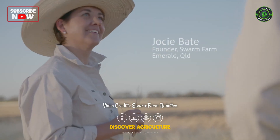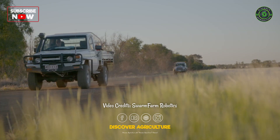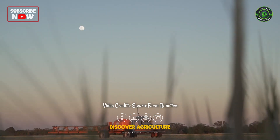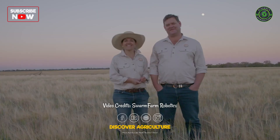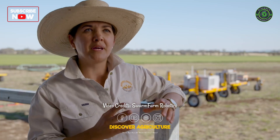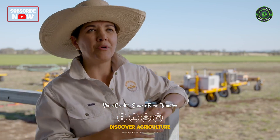We're really proud of what we do at Swarm Farm. We're ag tech based in the heart of agriculture, based here on farm because we were actually solving our own problems in broad acre farming. We're limited by the chemistry we're using, getting resistance to weeds, and compaction is becoming a big issue. But every industry has its own challenges, and that's what robotics is about.